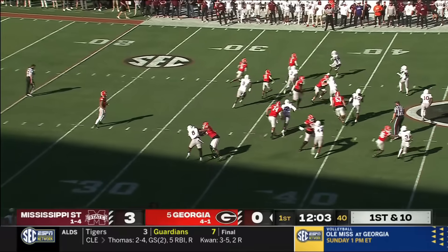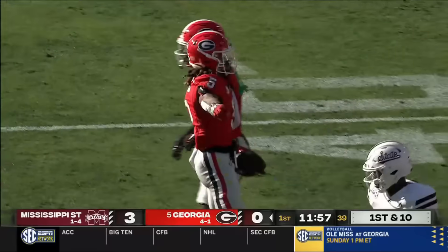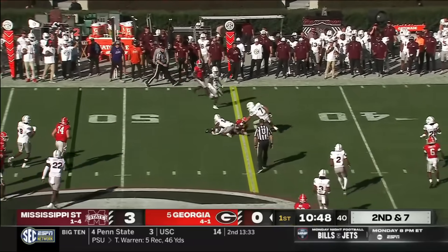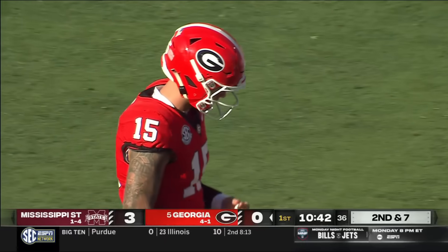Top pass ahead goes to Anthony Evans, the kick returner seeing more action on offense these days due to others not being available — back near his hometown. A three-yard pickup. The next one goes forward to Arian Smith, who is right near the first down, down to the Mississippi State 45.